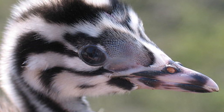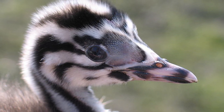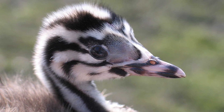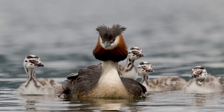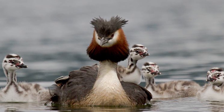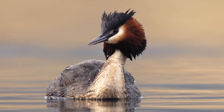Once hatched, young grebes are capable of swimming and diving soon after hatching, and if there are more than two hatchlings, both sexes will each identify their favourites, which they alone will care for. The adults teach their young how to swim by carrying them on their backs and then diving, leaving the chicks to float on the surface, and then re-emerging a few feet away so that the chicks may swim back to them.